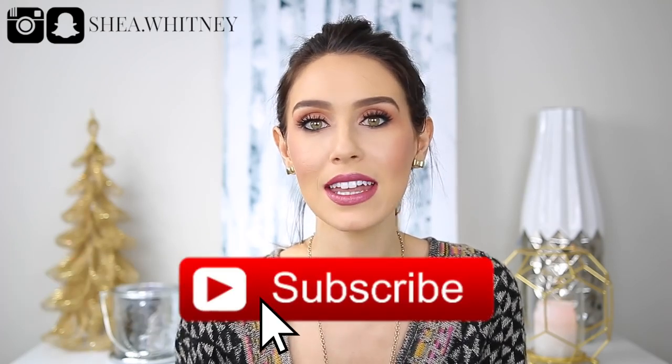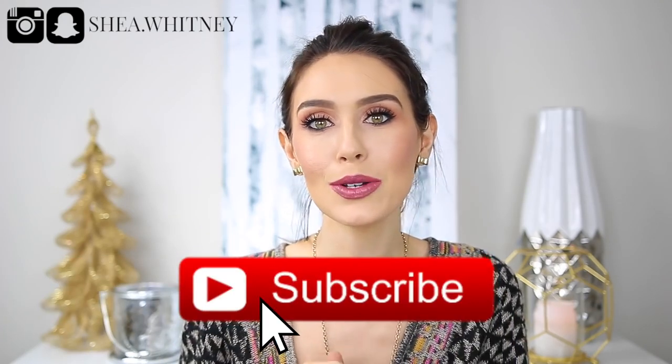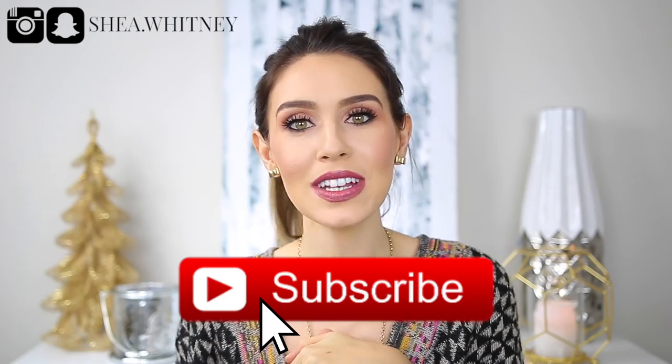Hi guys, welcome back to my channel! Today I'm going to be doing my November favorites video. I love filming these videos because it's really easy to talk about things that I've been using non-stop and that I love. If you're new to my channel, welcome — my name is Shay and I'm so glad you're here. Hit the subscribe button below so you're notified for my future videos, and if you like this video, give it a thumbs up.